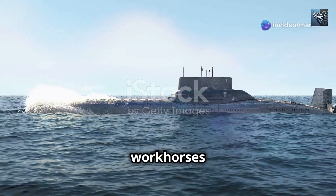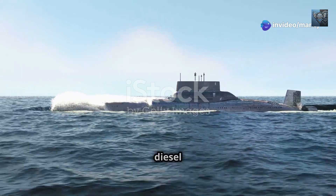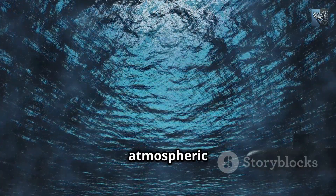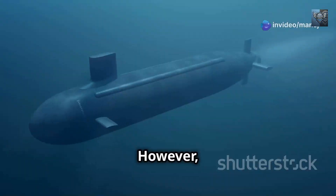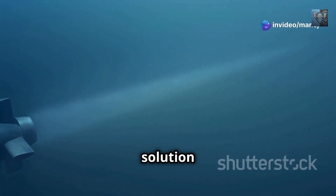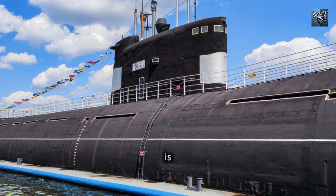Diesel-electric submarines, the workhorses of many navies, must surface or snorkel regularly to run their diesel engines and recharge their batteries. This dependence on atmospheric air makes them vulnerable to detection, compromising their stealth and placing them at risk. However, the relentless march of technology has yielded an intriguing solution: air-independent propulsion, or AIP as it is more commonly known.